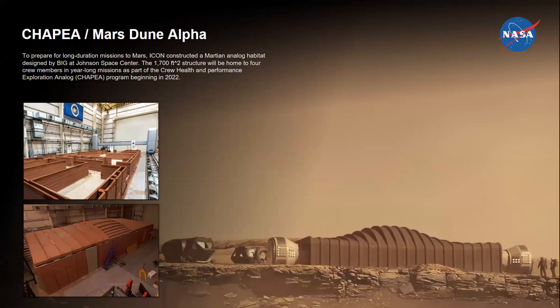Last but not least, we completed almost a year ago the Crew Health and Performance Exploration Analog, which is a research analog environment at the Johnson Space Center. We were awarded a contract via Jacobs to demonstrate that an analog habitat could be printed using additive manufacturing technologies. It was not intended to simulate or verify structural or environmental issues having to do with the design and construction of a Mars habitat. Essentially, this is an unpressurized structure that we 3D printed within an enclosed, conditioned environment.